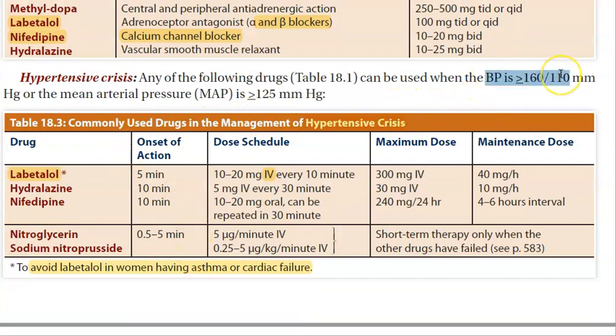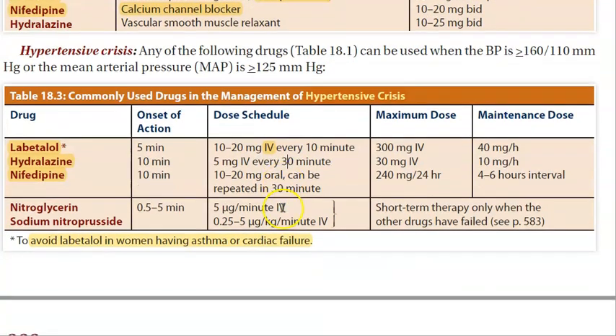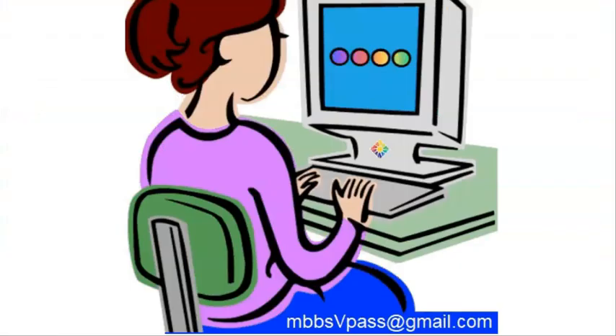If the blood pressure is greater than or equal to 160/110, then you can give labetalol, nifedipine, or hydralazine. IV labetalol is given in hypertensive crisis. You should avoid labetalol in people who have asthma or cardiac failure.